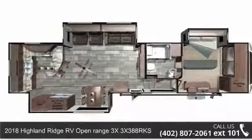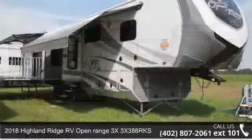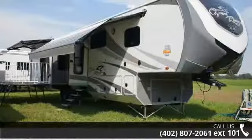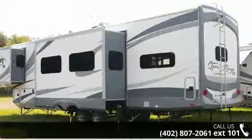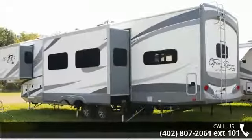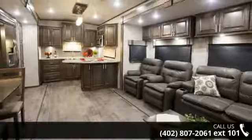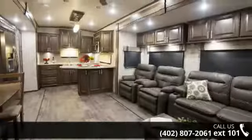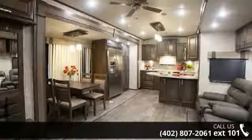Imagine yourself in this 2018 Highland Ridge RV Open Range 3X388RKS. This 5th wheel RV achieves maximum convenience and comfort combined with style and durable residential appointments. This unit is perfect for vacationing, adventuring, or just relaxing. Let us put you in the right RV for your needs. Call the dealer now for more information.